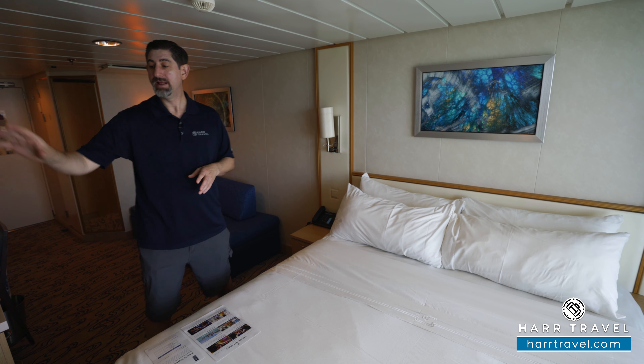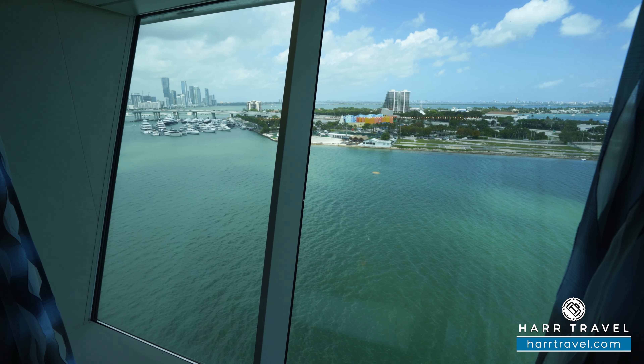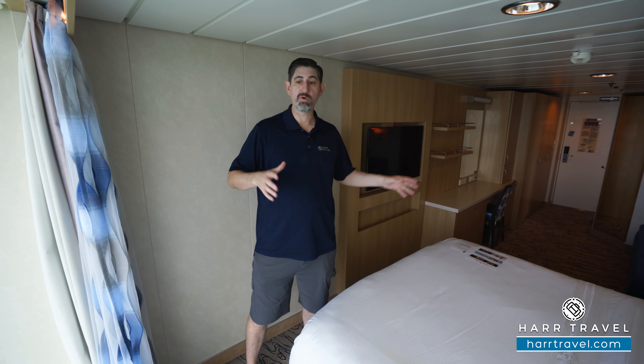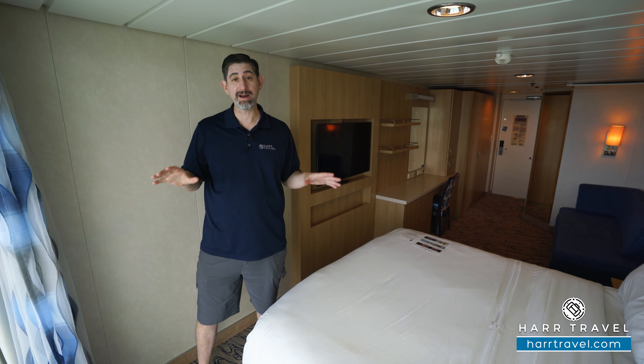You've got reading lamps up above, and you also have a large flat panel TV. Now this room has 'Panoramic' in its name, and as I mentioned, these were added on later, so what you're going to find is new updated decor and beautiful floor-to-ceiling windows — giving you some incredible views from here.